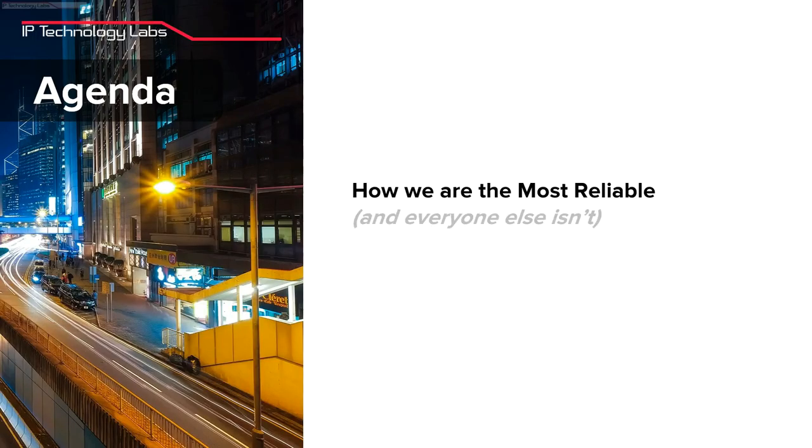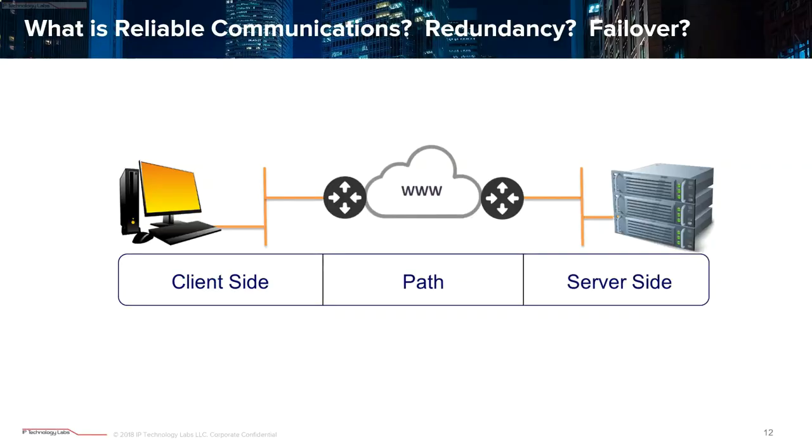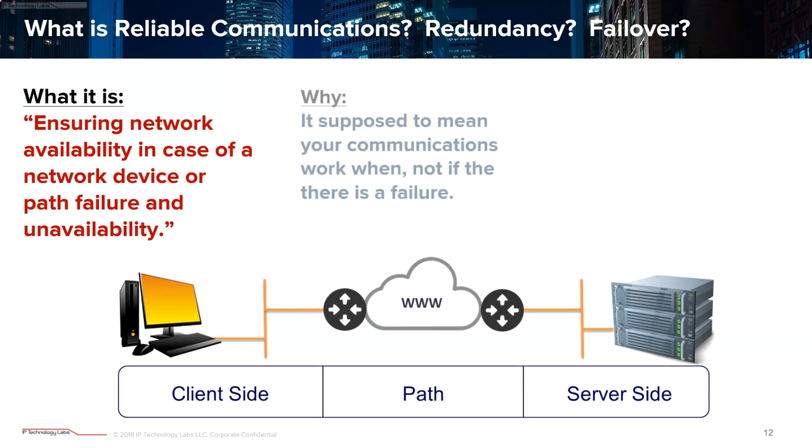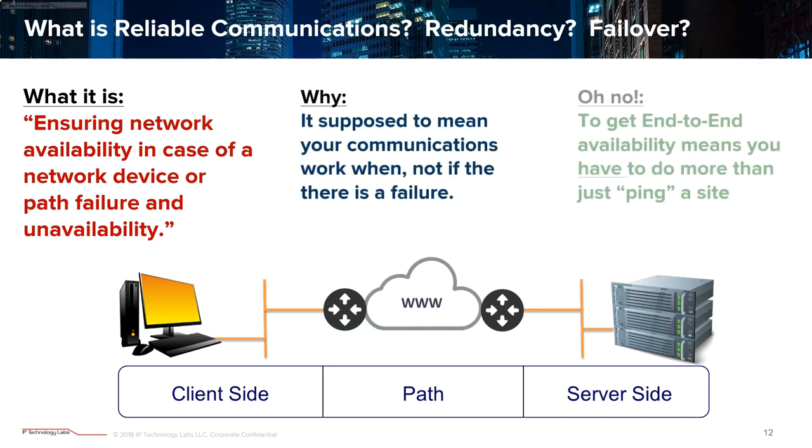Now on to the good stuff — why we are the most reliable. When we talk about reliable networking and communications continuity, the problem is there's just a focus on one part of the network: maybe just the client, maybe just the server, doubling up units in case a fan or power supply goes bad. But what you actually have to do is look at the whole network end-to-end. Also, failure detection — when you actually fail over — is actually really rotten.